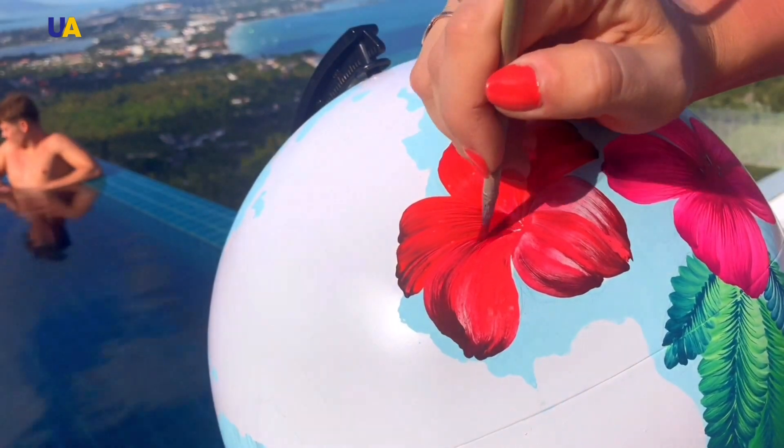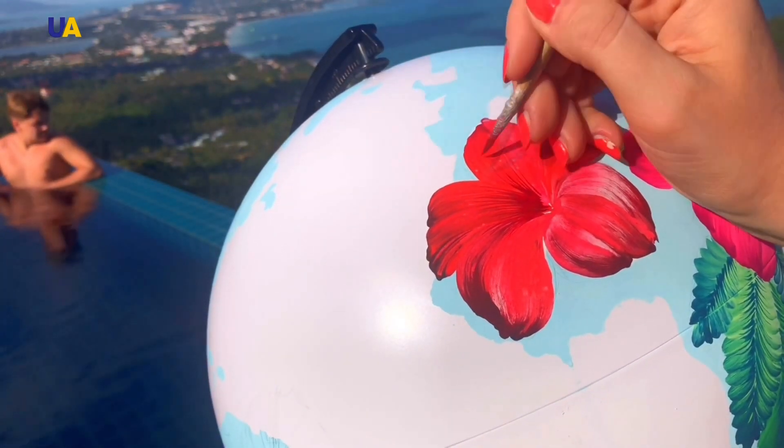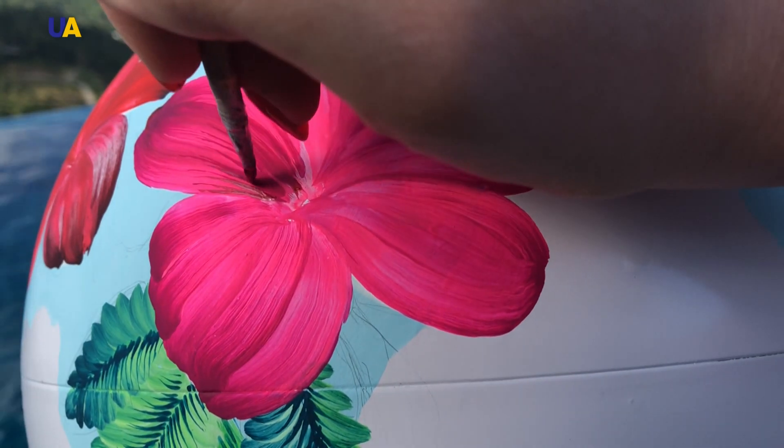There are hundreds of thousands of people ready to see this work. I consider the Petrykivka painting to be very tasty — and tasty is really the correct word. Watching how an intermediate stroke is painted is visually very relaxing and has some kind of a therapeutic effect on people.